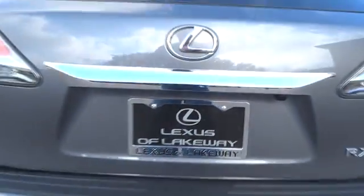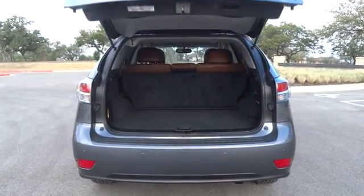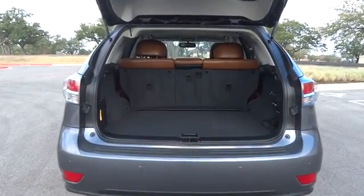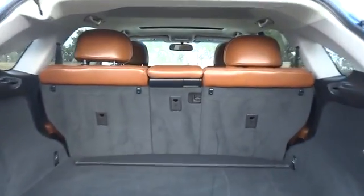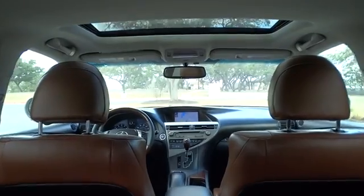Stability control, traction control, keyless entry, steering wheel audio controls, anti-lock braking system, power liftgate, power passenger seat, backup camera, Bluetooth, leather-wrapped steering wheel, power steering, adjustable steering wheel.